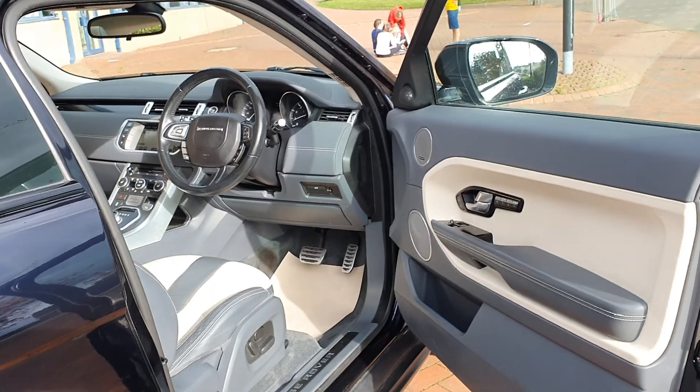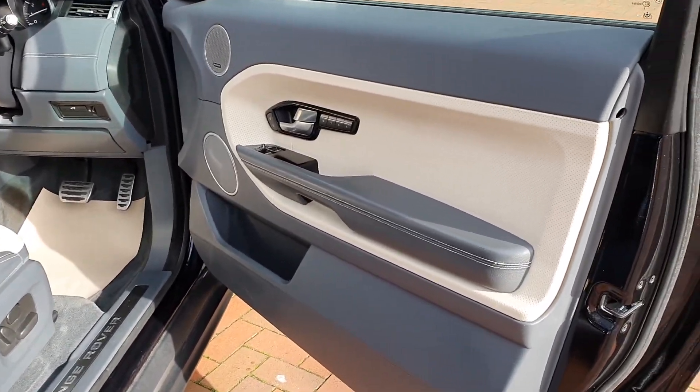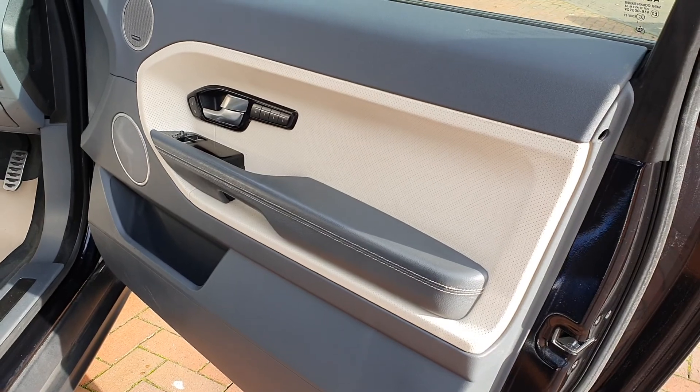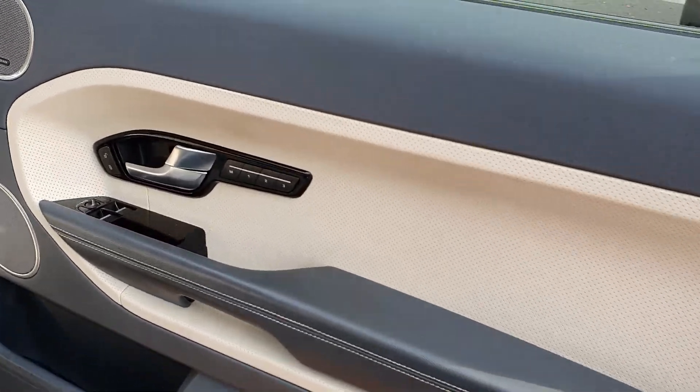Let's take a look inside this car. Exterior is Lurie Blue, dark blue metallic. Inside, it's a special order — kind of a sand and grey colour. Don't have the exact names, but very, very nice. Door card in nice condition.